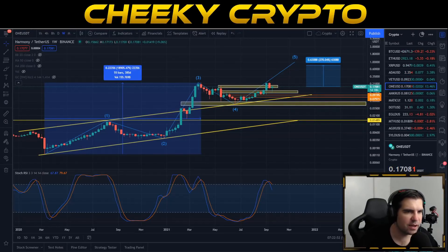Hi and welcome back to Cheeky Crypto. Today we're going to be diving into the world of Harmony ONE and specifically taking a look at the price action of the ONE coin. We have seen some pretty interesting moves most recently and we're going to dive into what exactly has been going on as we get into this video.